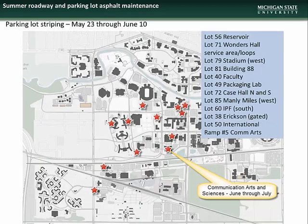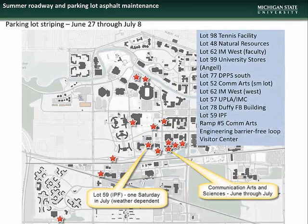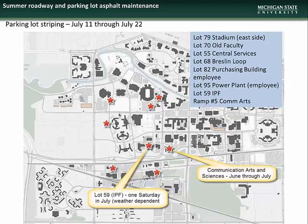Here is a map showing the lots scheduled for restriping during the period of May 23 through June 10. Work at the Communication Arts and Sciences parking ramp, Ramp 5 at the corner of Red Cedar and Trowbridge Roads, is scheduled to begin sometime in June and will last throughout the month of July. Here are the lots scheduled for restriping during June 13 through June 24, June 27 through July 8, and July 11 through July 22. Note the lot behind the IPF building, lot 59, will be restriped on a Saturday in July with the exact date dependent upon weather conditions.